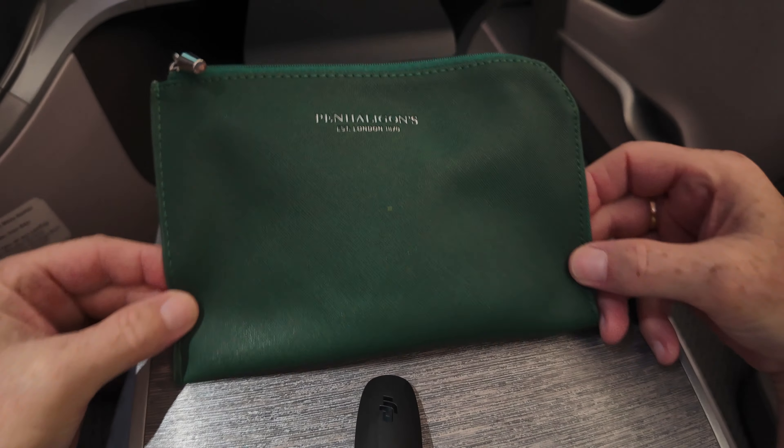Time for a nap. At the push of a button, the seat converts to a full flatbed. There is plenty of room and pretty good privacy.